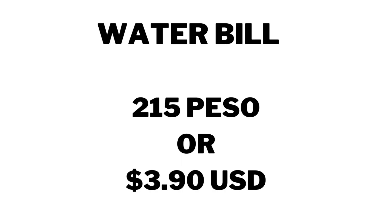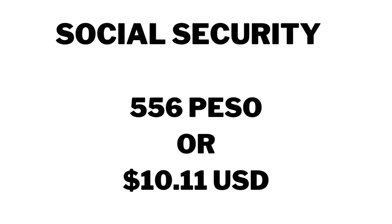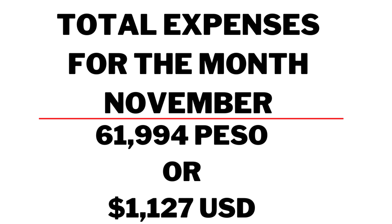Water bill: 215 pesos, $3.90. PhilHealth was 400 pesos or $7.28. Social Security for Janet was 556 pesos, $10.11. That was a total of 61,994 pesos, or $1,127.17.